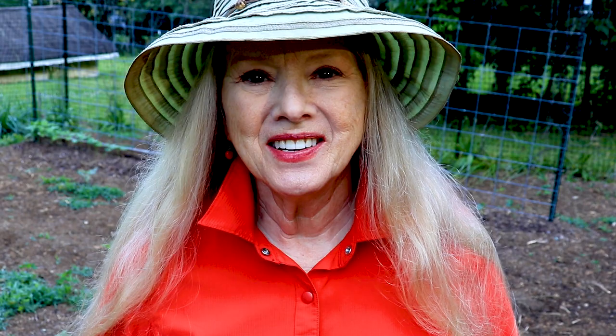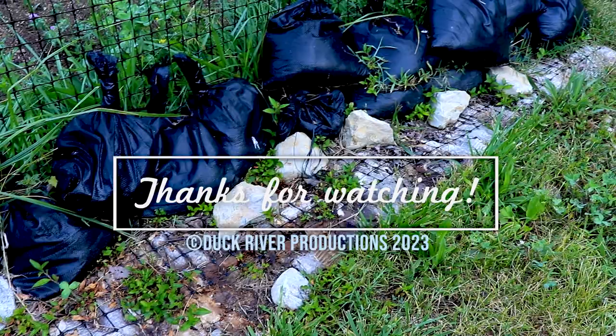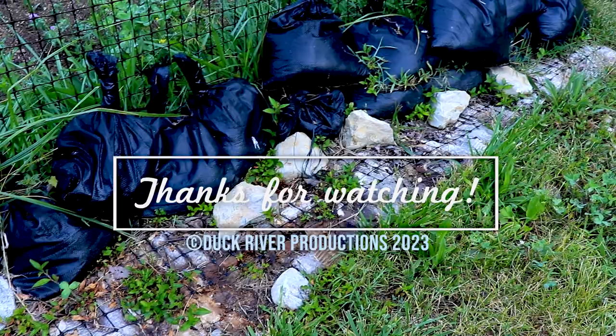Thank you so much for joining me on this part one of my June garden tour. I hope you subscribe — if you haven't already, click the bell for notifications and click all so you won't miss an episode. I hope what I'm doing here interests and inspires you in some way to get out there and grow your own food, no matter how much space you have. God bless you, and I'll see you in the next video. Yes, all those rocks came out of the garden — and many more.